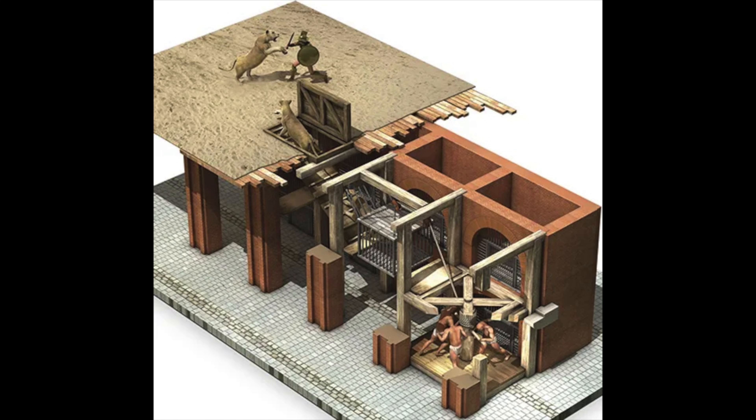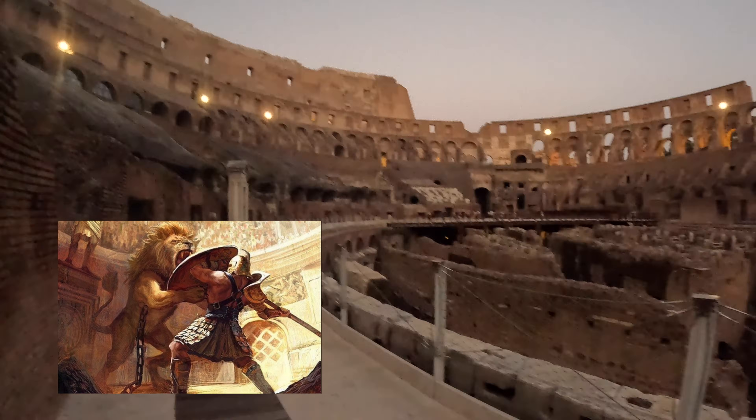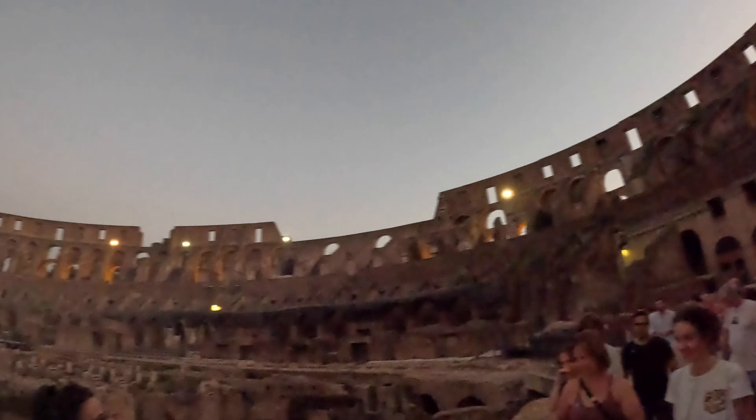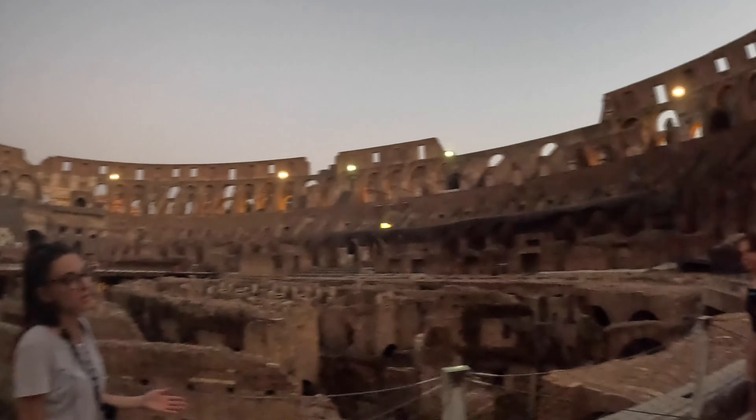The Hypogeum's purpose was to contain and hide the mechanisms that provided for the seamlessness and, from the audience's perspective, magical nature of the show. Lions, elephants and other predators would seemingly appear from out of nowhere from the ground through the ramps, pulleys and elevators under the arena.